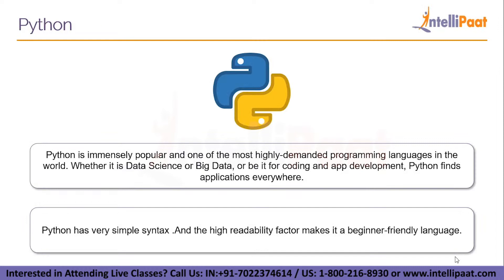Python is immensely popular and one of the most highly demanded programming languages in the world. Whether it is data science, big data, or coding and app development, Python finds applications everywhere. That's how versatile it is. The language has become so popular that students are flocking to learn it and acquire Python programming skills. Python has very simple syntax — it almost resembles English — and the high readability factor makes it a beginner-friendly language.